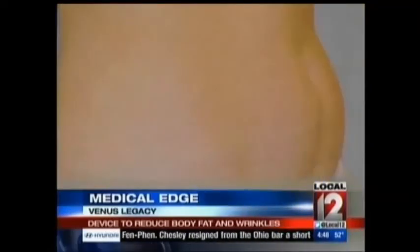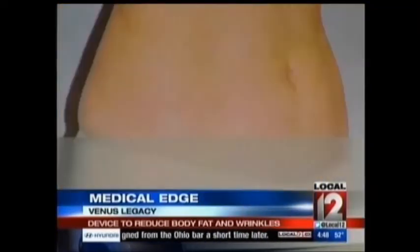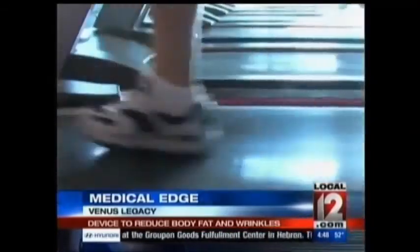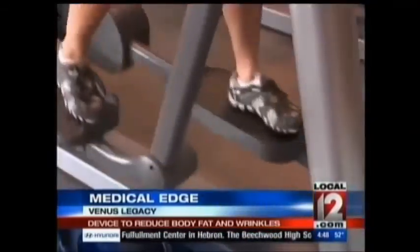Sharon Schweitzer has gone from this to this in five treatments. She noticed that she felt thinner, and her clothes were actually fitting better. She actually went down a pant size and had to buy some new clothes. To stay in those smaller clothes, however, she says she still works out every day.